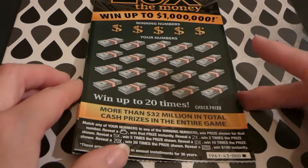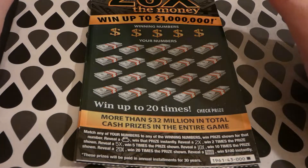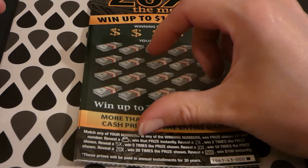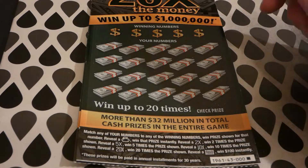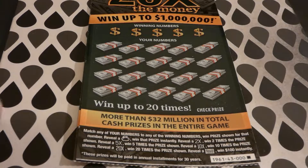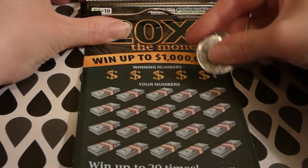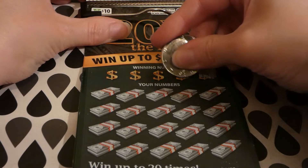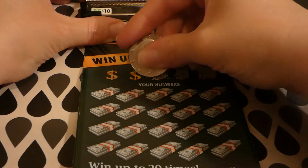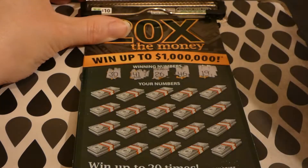Match your numbers to win the prize shown. A sack of cash wins that prize instantly. There is a 2x, 5x, 10x, and 20x multiplier. Find a hundred dollar bill symbol and win a hundred dollars instantly — I'd love that, that would be awesome. So we're looking for 19, 46, 26, 41, and 30. This is the triple zero ticket.